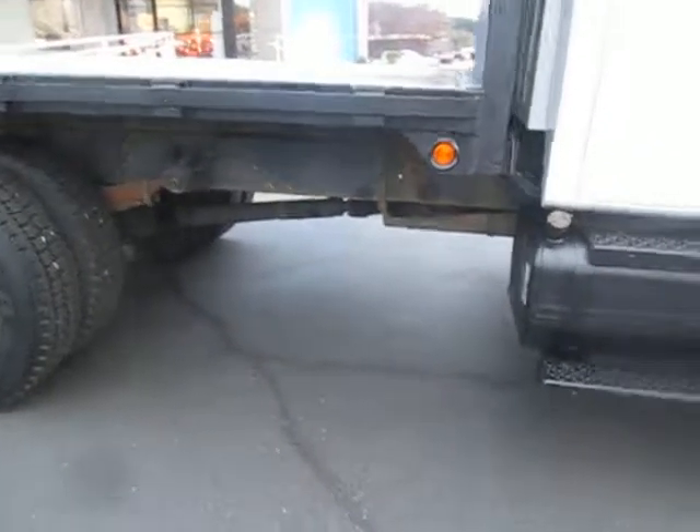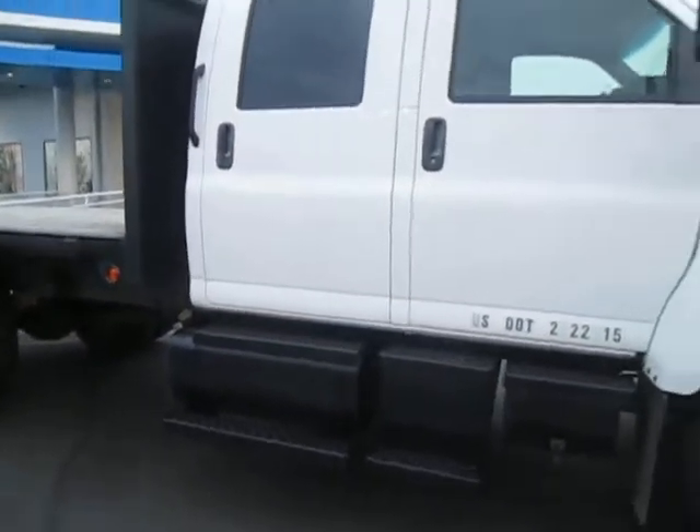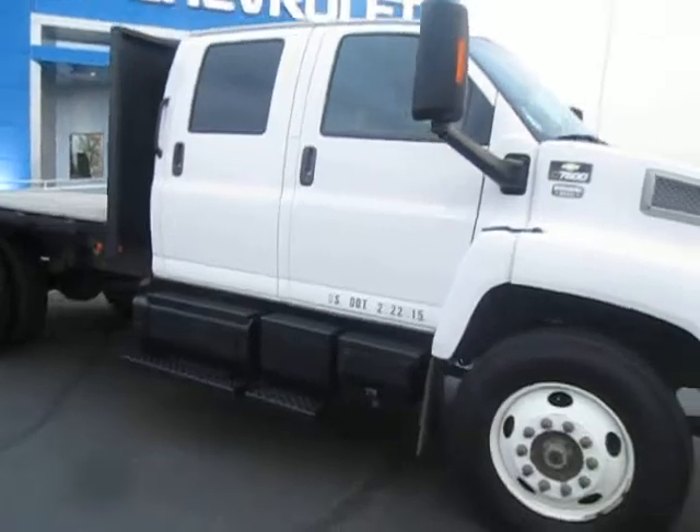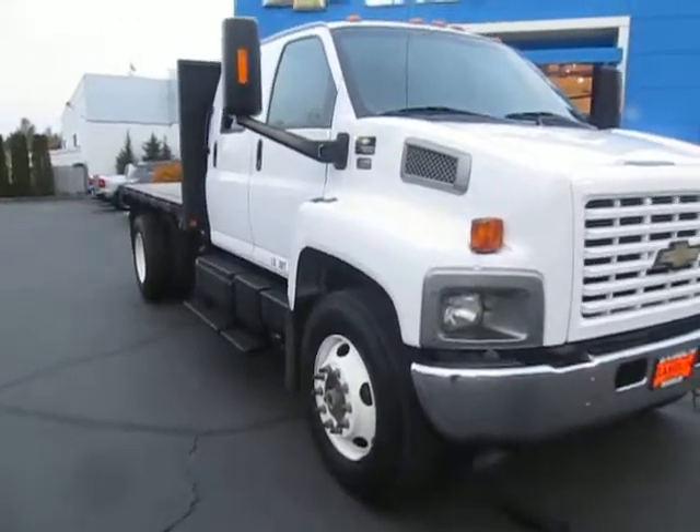Really nice flatbed. Dual tires in the back. Mud flaps. It's got your big old towing package for anything you're hauling.